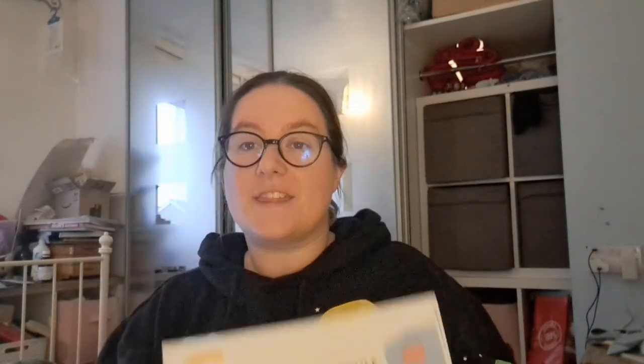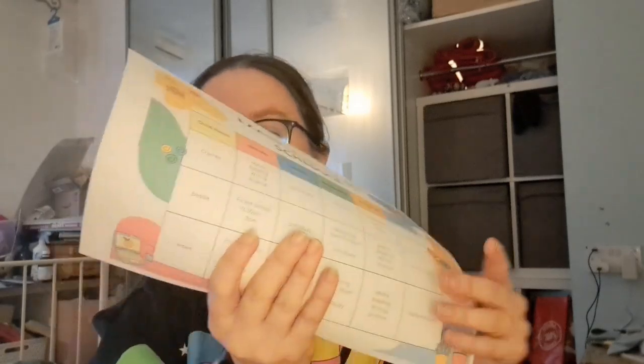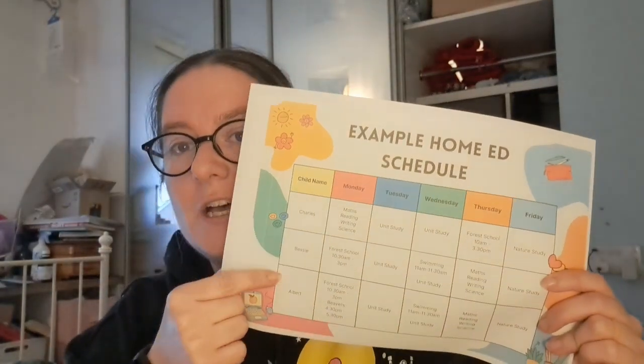I found this really, really useful for reminding my children what we're doing, so they know what's expected of them that day or what we're doing outside of the home. I've got my children's names down the side — Charles, Bessie, and Albert — and then I've written in the things we do on those days.